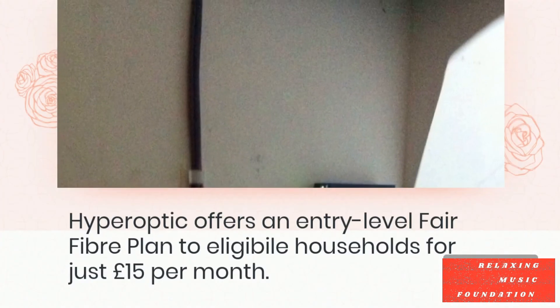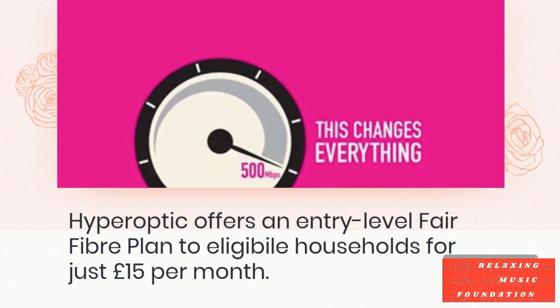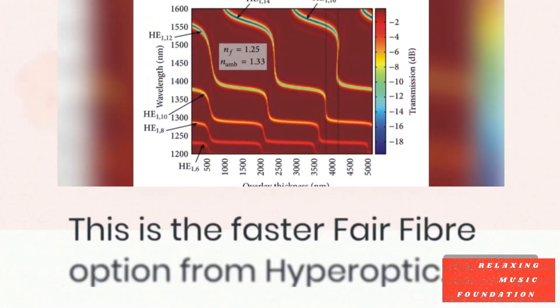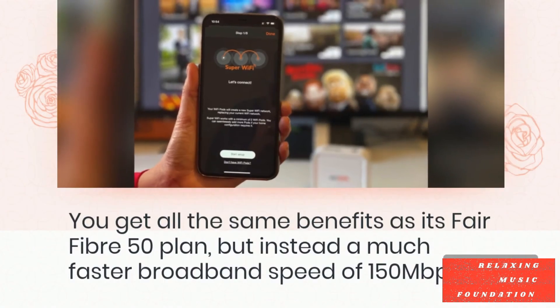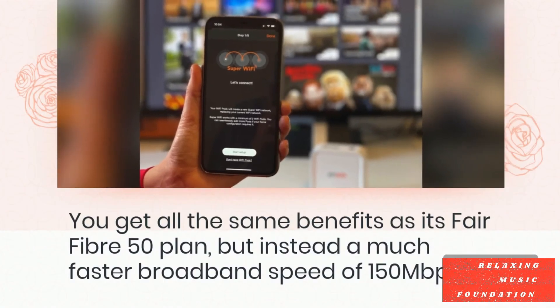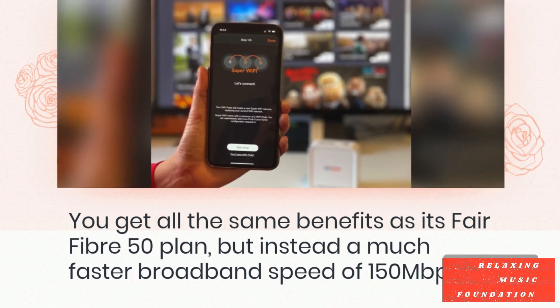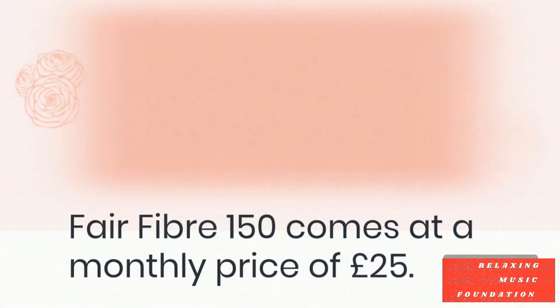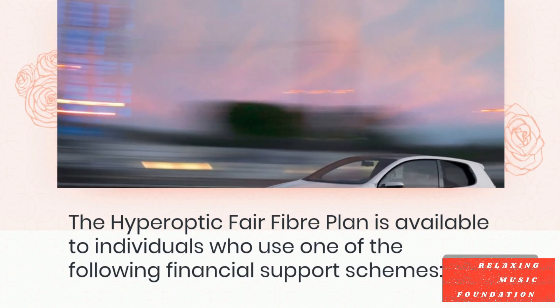Hyperoptic offers two discounted broadband deals at differing speeds for low-income households. Hyperoptic offers an entry-level Fairfibre plan to eligible households for just £15 per month. The faster Fairfibre option from Hyperoptic gives you all the same benefits as its Fairfibre 50 plan, but with a much faster broadband speed of 150 Mbps. Fairfibre 150 comes at a monthly price of £25.